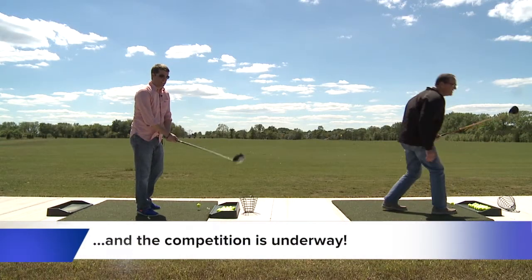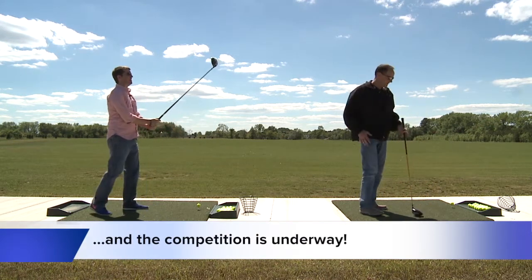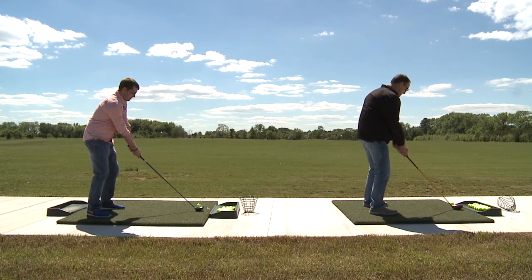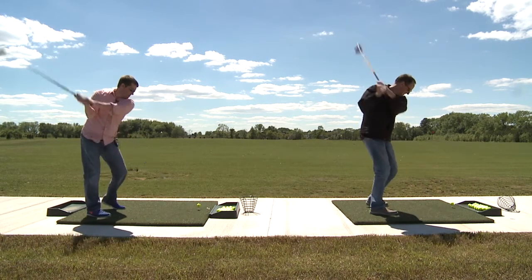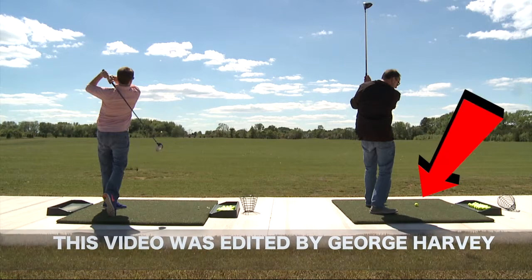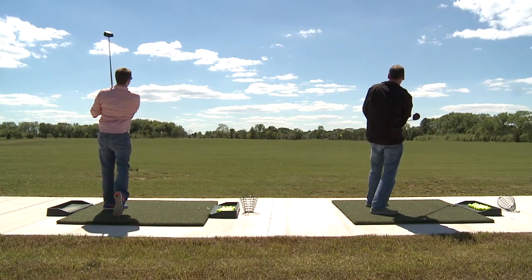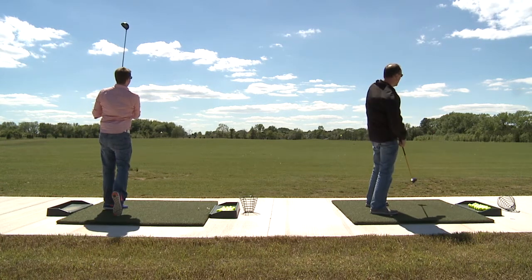This is the drive-off to see who has to edit this piece. And a three, two, one — fire! Oh! Synchronized golf swings. Runs over there! Yeah!